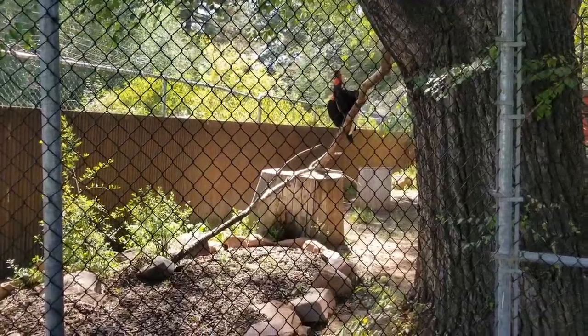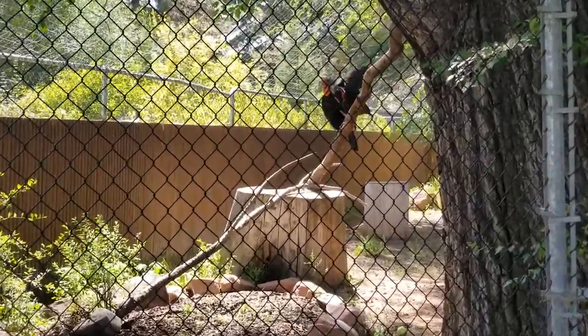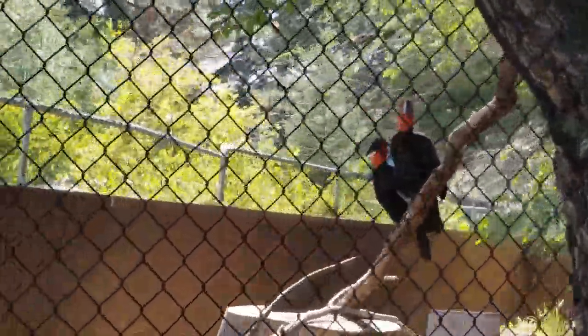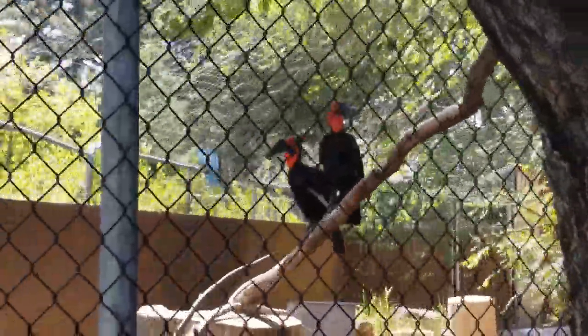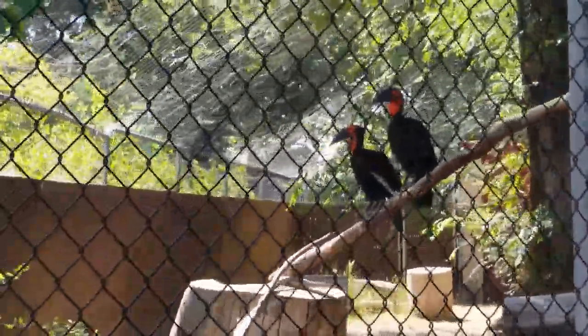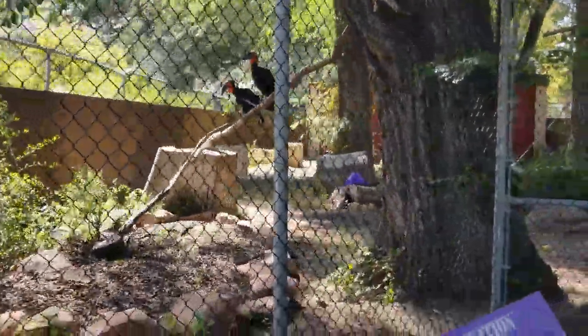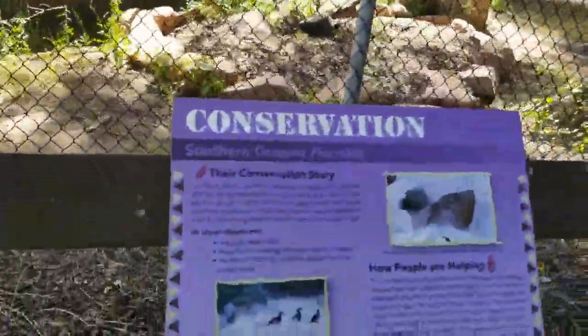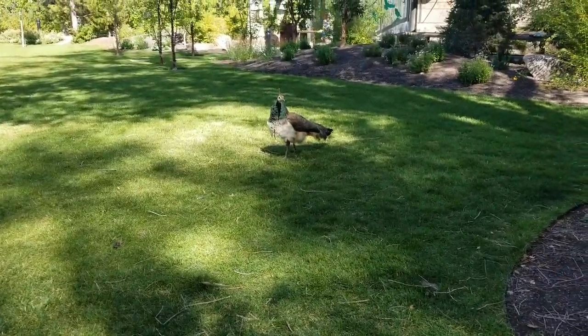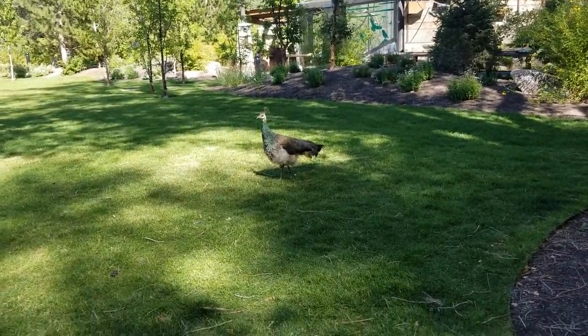These guys are southern ground hornbills — look at these things. They are huge, beautiful birds. There are some nice facts right here too; Maddy walked right past this one.